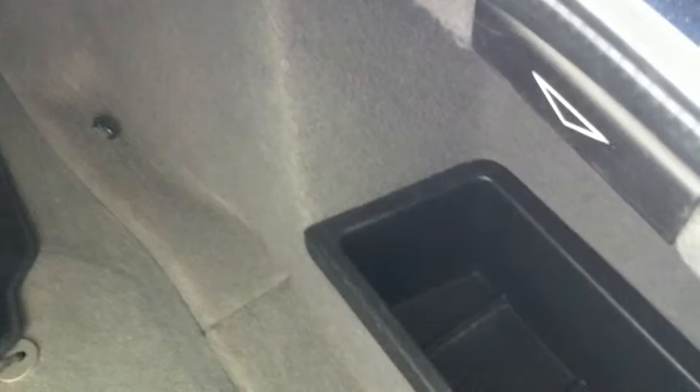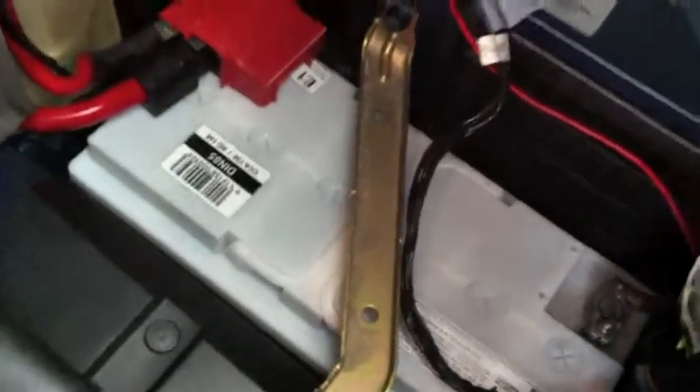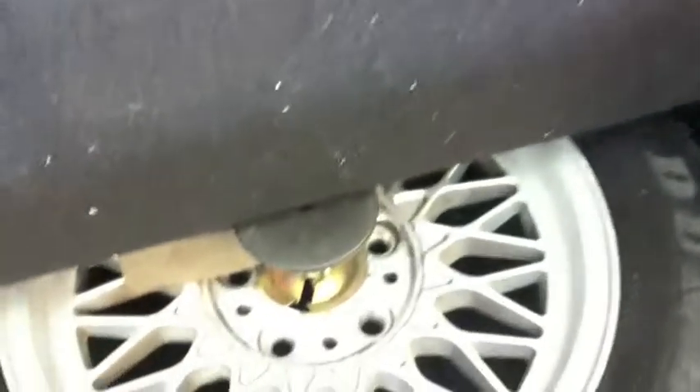We have just fitted a brand new battery to this car — it hasn't done a lot of miles in the last year. There's the spare, everything there, all checked and ready to go. It hasn't done a lot of miles in the last year, so that's probably one of the reasons why the battery might have gone a little flat.